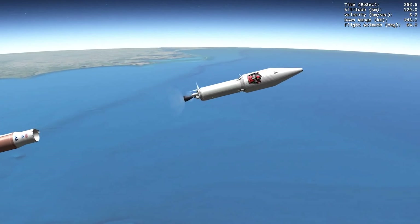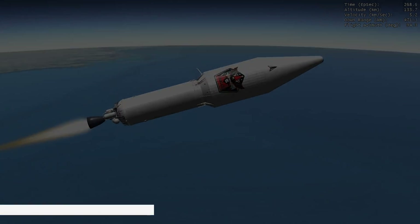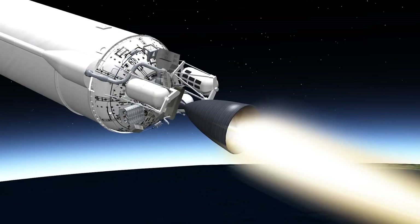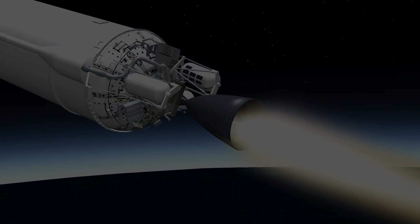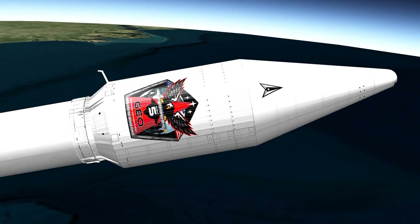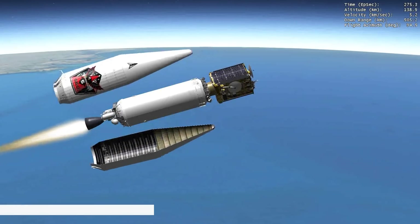Ten seconds later, Centaur's RL10C-1 main engine ignites for the first burn. Fueled by liquid hydrogen and liquid oxygen, this burn by the newest and higher-performing variant of the RL10 engine powers Centaur to orbital velocity. During ascent, the SBIRS satellite is protected inside a 4-meter-diameter payload fairing. At 4 minutes, 34 seconds, once the vehicle has climbed above the densest part of Earth's atmosphere, the payload fairing is jettisoned.